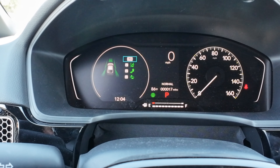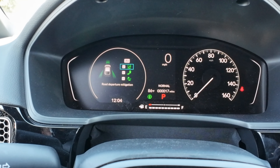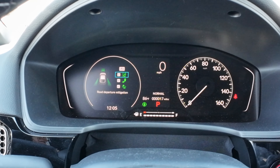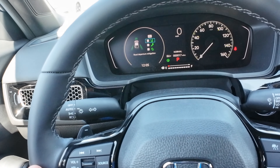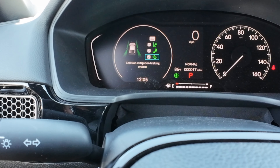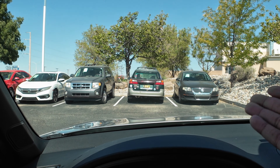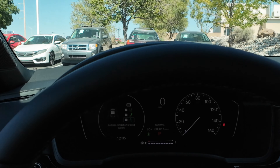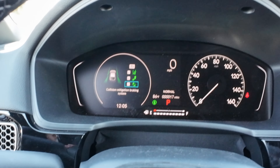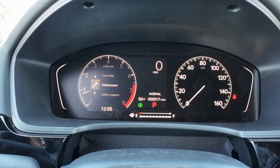The driver attention gauge fills up four bars to recommend pulling over and taking a rest if you're falling asleep. Seat belt monitoring shows who has their belt on. Maintenance shows oil life — currently at 50% indicating time for an oil change. Safety support is where you can turn on or off safety features: the sport now gets blind spot monitoring. Road departure mitigation will shake the wheel to keep you in your lane if you drift. The collision mitigation braking system warns you first, then automatically applies brakes if needed.